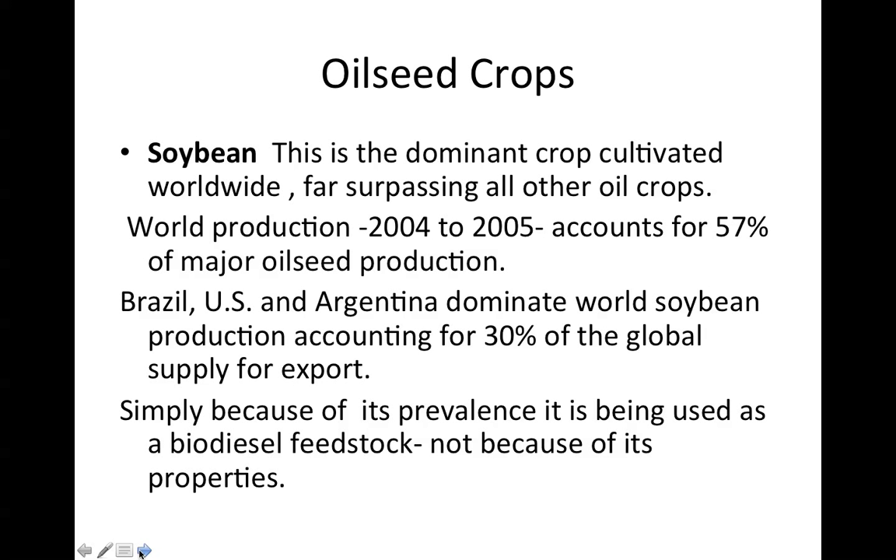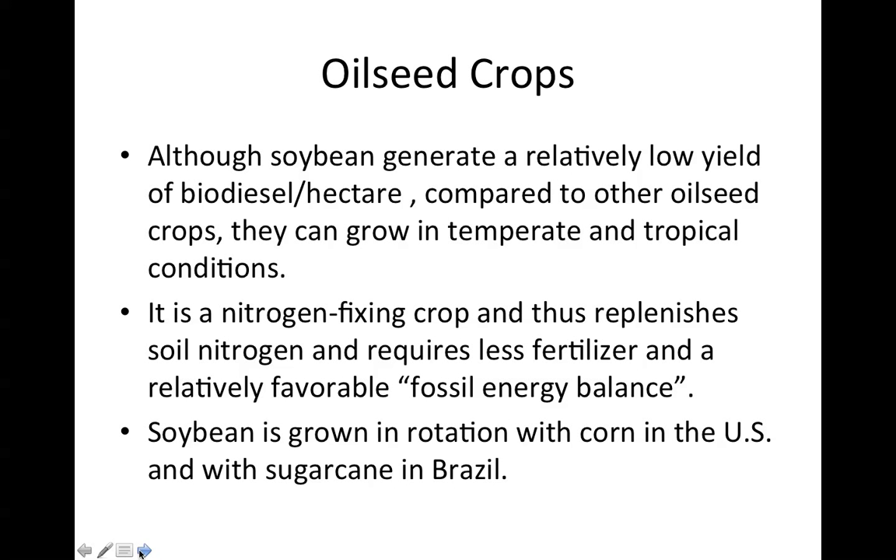Soybean is the dominant crop cultivated worldwide, far surpassing all other oil crops. World production in 2004-05 accounts for 57% of major oilseed production. Brazil, the U.S., and Argentina dominate world soybean production, accounting for 30% of the global supply for export. Simply because of its prevalence, it is being used as a biodiesel feedstock, not because of its properties. Although soybean generates a relatively low yield of biodiesel per hectare compared to other oilseed crops, they can grow in temperate and tropical conditions. It is a nitrogen-fixing crop, thus replenishing soil nitrogen and requiring less fertilizer, with a relatively favorable fossil energy balance.